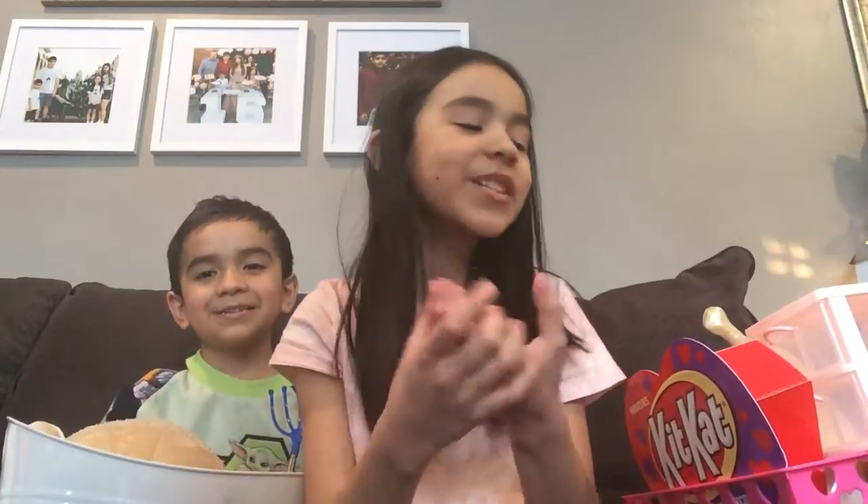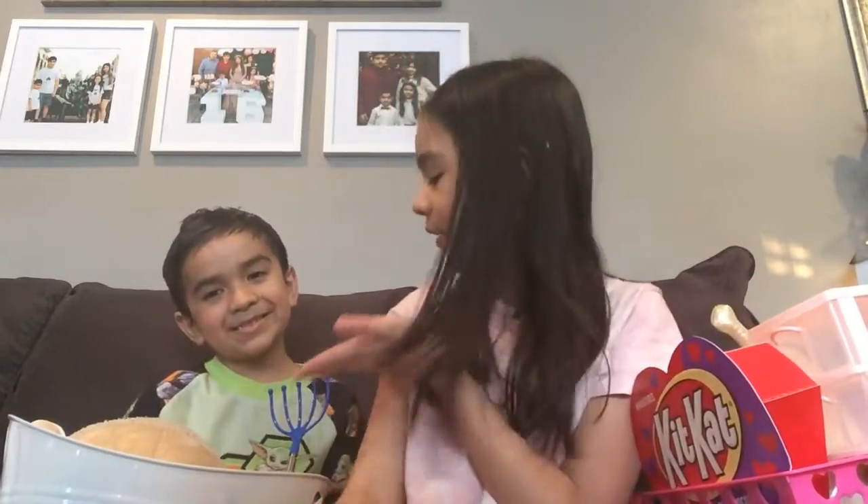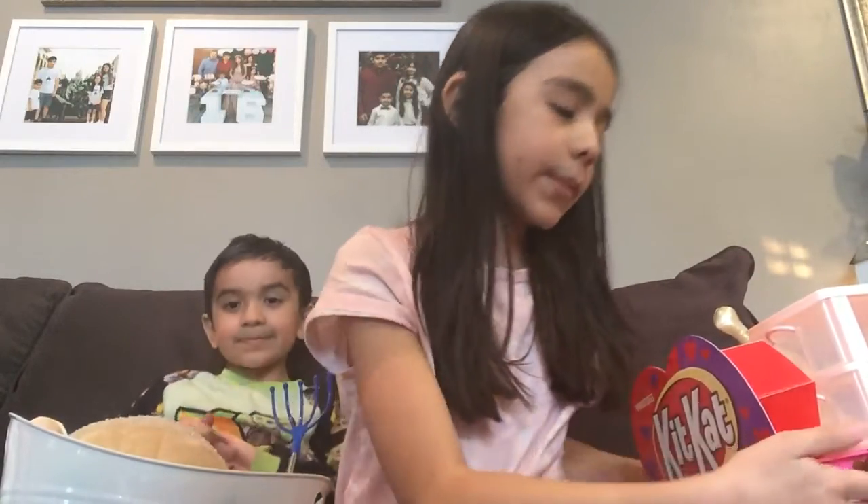Hi everyone! Welcome to Elmaldea and Xavier's Adventure. We're going to be showing you our Valentine's Day stuff that we got. My brother Xavier is going to go first, so I'm going to move.